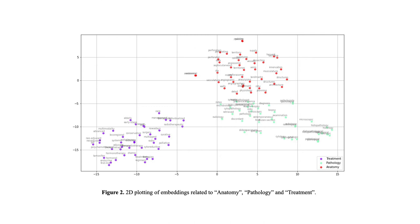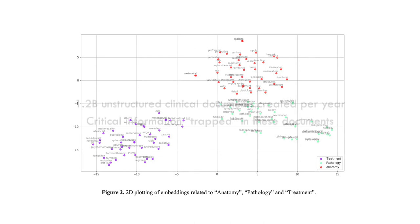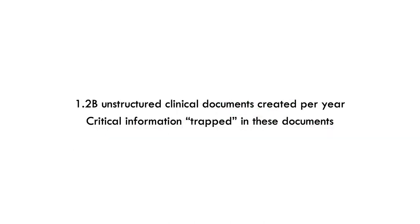In the healthcare space, the applications of this type of graphical representation of plain text are endless. These 1.2 billion documents are not all created equally — they vary in terms of length and style: SOAP notes, admission notes, operation reports, with so much critical information trapped in these documents. Taking a step back with a discharge summary, for example, how do you extract information from it reliably, consistently, and efficiently? This is certainly not a problem that's going away, and data is accumulating more quickly every year.